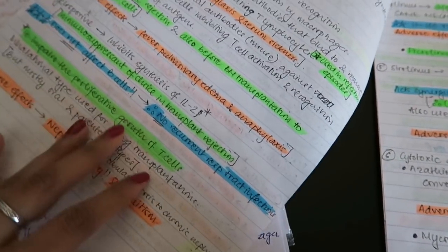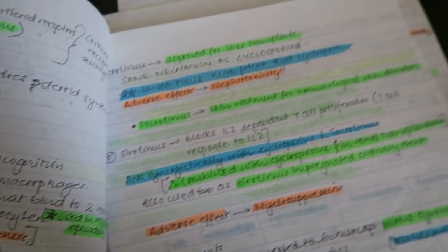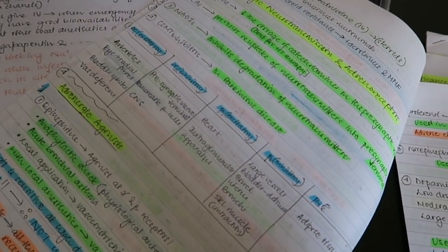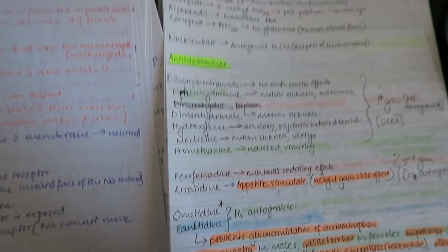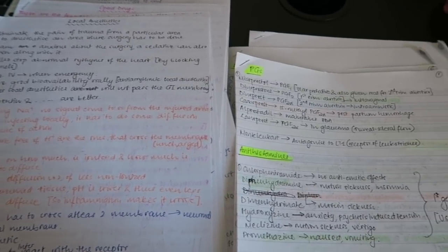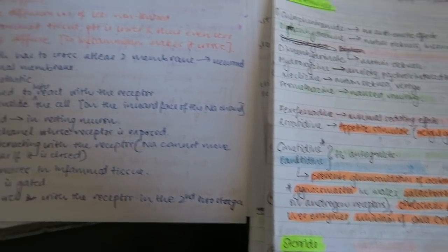I would write the most important information, and as you can see these notes are not very neat because this was a last-minute studying technique. All the highlights you see were not done during the first writing — they happened when I was going through the notes again. I have the immunosuppressants here with all the important information written from both the slides and my notes — just very quick, at-a-glance information. That's pretty much all the ways I took notes and studied for pharmacology.